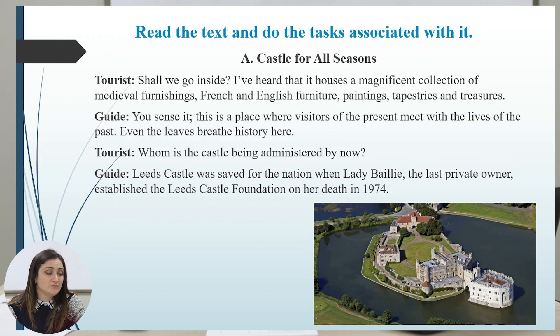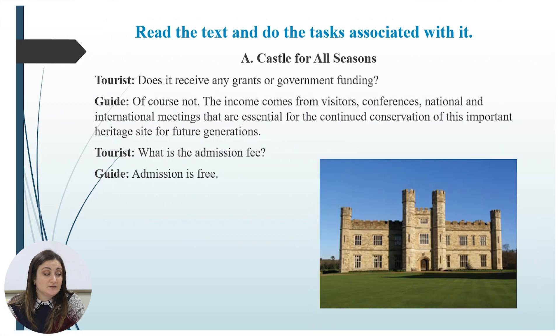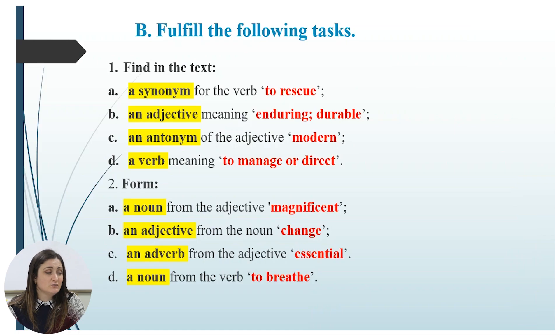Tourist: Whom is the castle being administered by now? Guide: Leeds Castle was saved for the nation when Lady Bale, the last private owner, established the Leeds Castle Foundation on her death in 1974. Tourist: Does it receive any grants or government funding? Guide: Of course not. The income comes from visitors, conferences, and national and international meetings that are essential for the continued conservation of this important heritage site for future generations. Tourist: What is the admission fee? Guide: Admission is free.